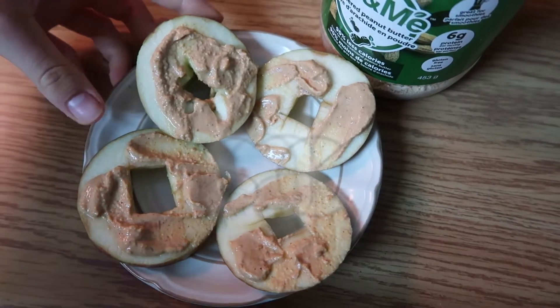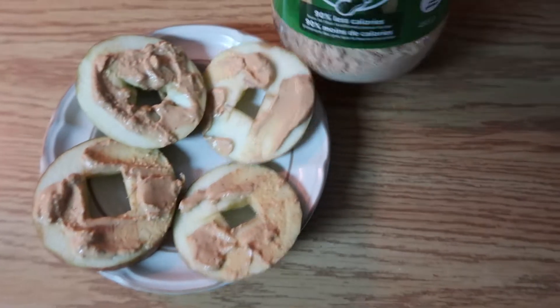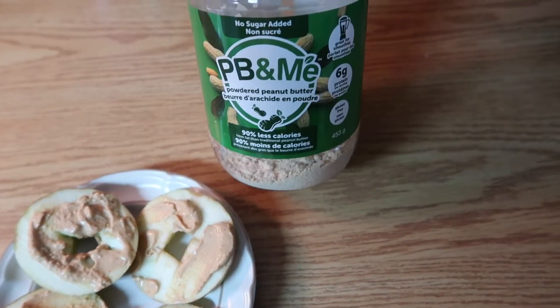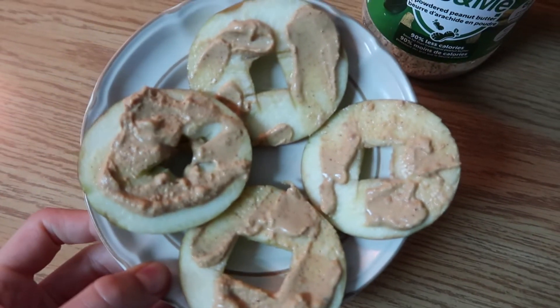So now I'm trying these peanut butter apple slices. I'm using peanut butter powder — I got this from Marshalls — and making little sliders.